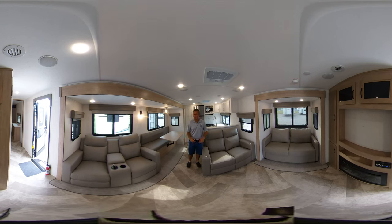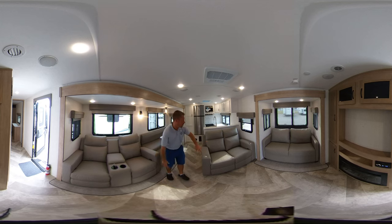Welcome back — we are inside the Palomino Solaire 306 rear kitchen RKTS, the couples trailer. Feel free to follow me around. In the living area you've got theater seating, a half sofa, more theater seating, and a fireplace with a TV spot. The rear kitchen has solid countertops and plenty of prep space.